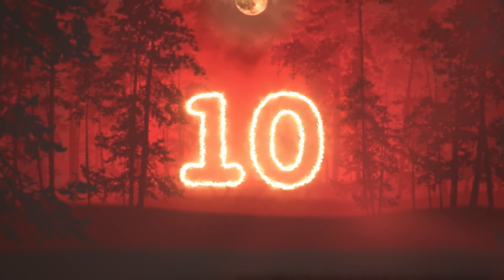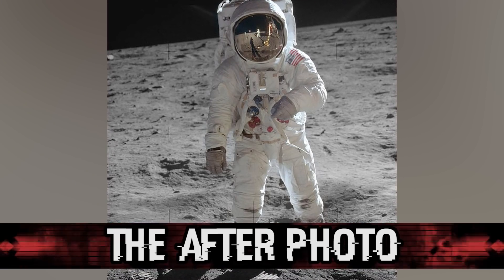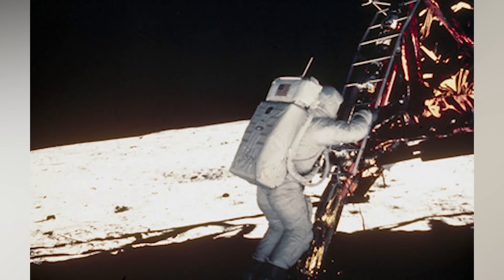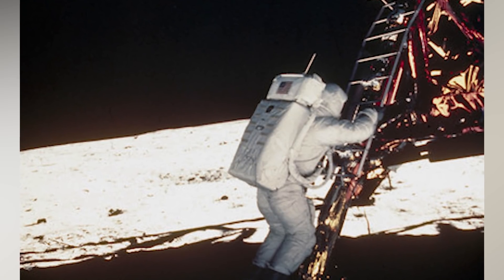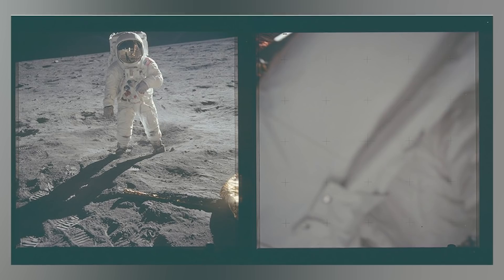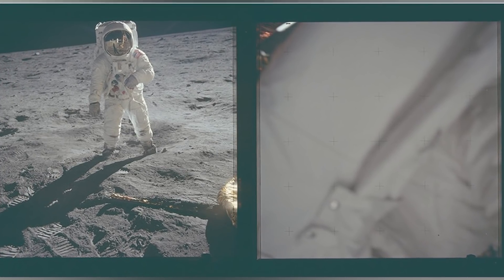Starting off this list in our number 10 spot, we have the after photo. Many of us have seen the portrait of Edwin Buzz Aldrin on the moon. It's an iconic image and has gone on to become one of the most inspiring images of all time, but what we don't see is the one that came immediately after. Maybe it's an arm, maybe it's a chest or a belly — either way it belongs to the taker of the photo, Neil Armstrong. Even the first people on the moon take accidental photos.